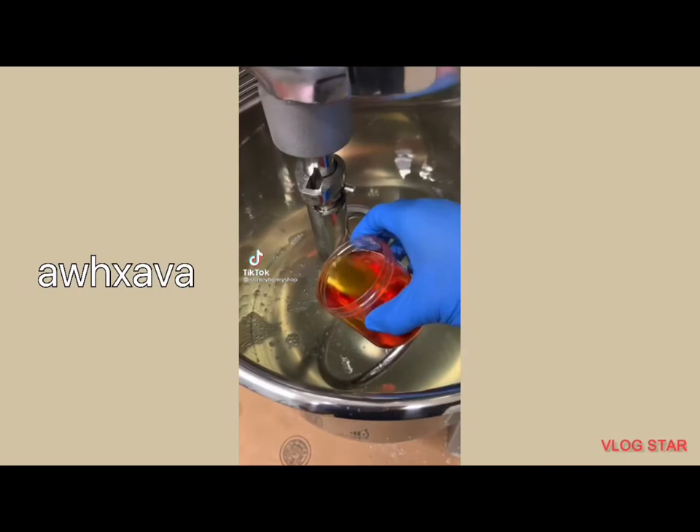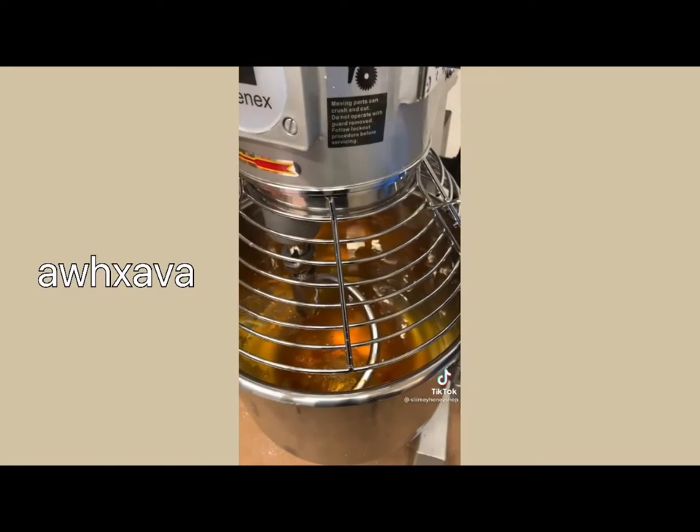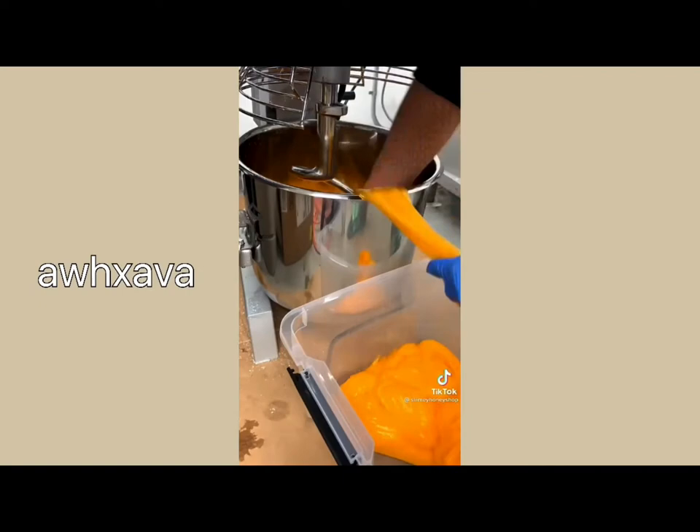I started my company Slimey Honey 9 months ago and released new slimes every week, but only now did it dawn upon me that I didn't have a honey-themed slime. After many requests, I decided to try it out. Here's some behind-the-scenes footage of me making my new slime called Slimey Honey, named after my company, that I will drop in this Saturday's restock.